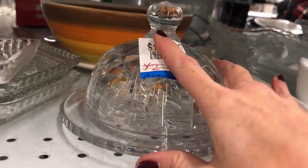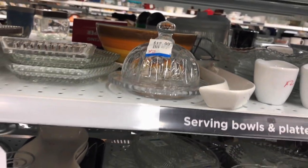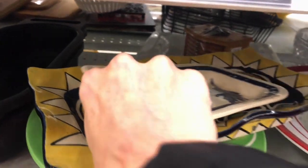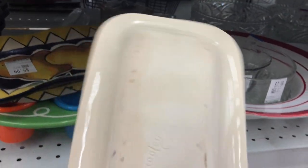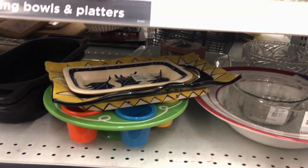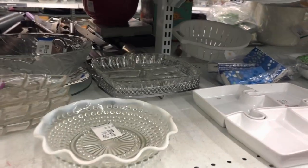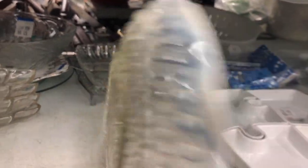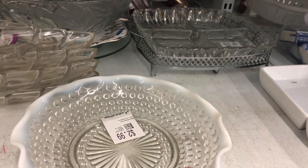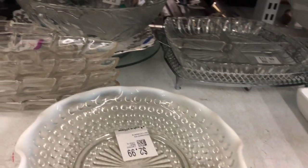Lots of chips on that piece. That is a hobbyist piece, I believe — or an art class project. That one feels really light and does not feel like very good quality.